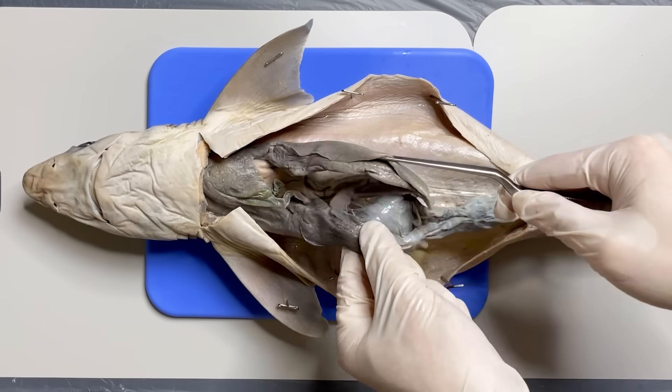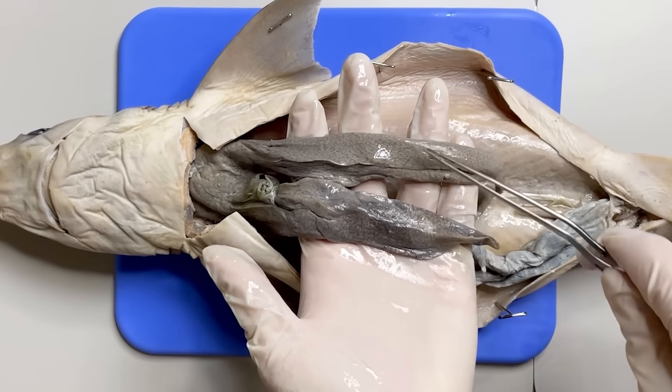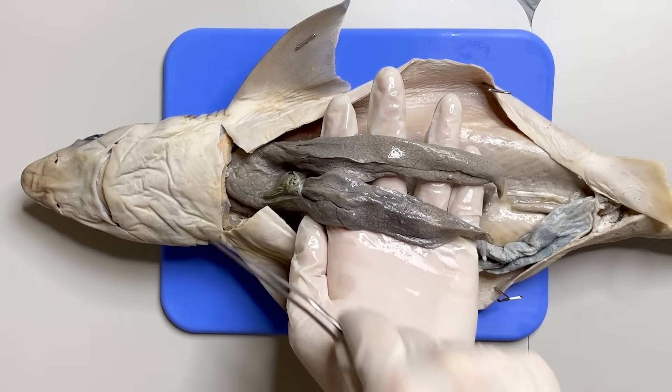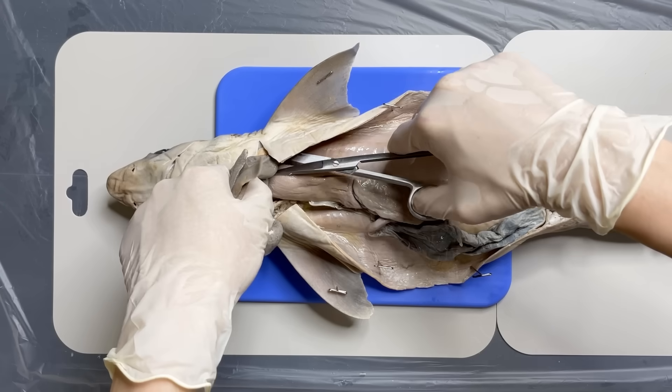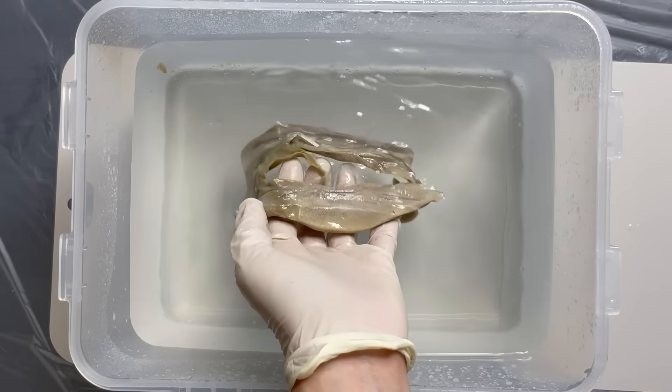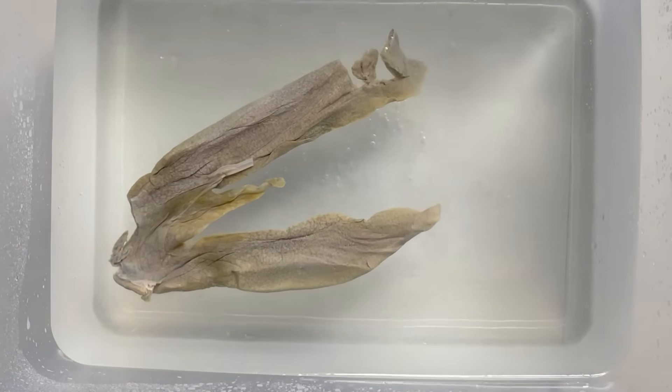The very first organ you see is the shark's liver. Sharks do not have an air bladder. Instead, they get buoyancy from their large liver. If you cut off the shark's liver and float it in the water, you can see it floating like this.